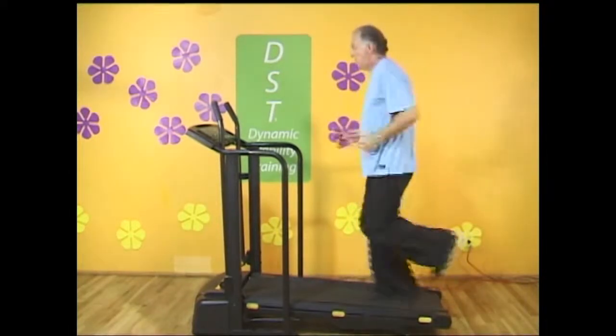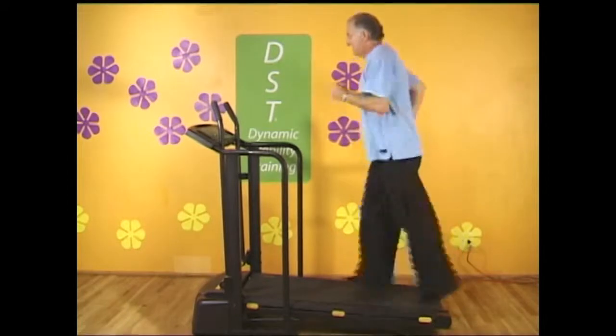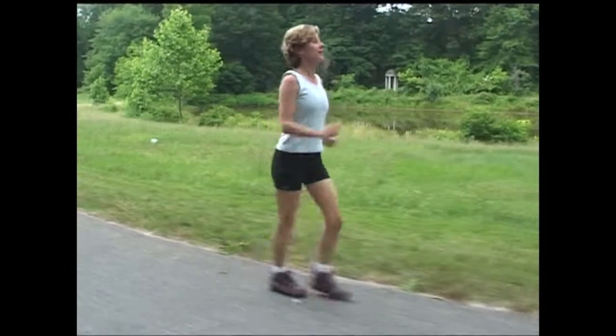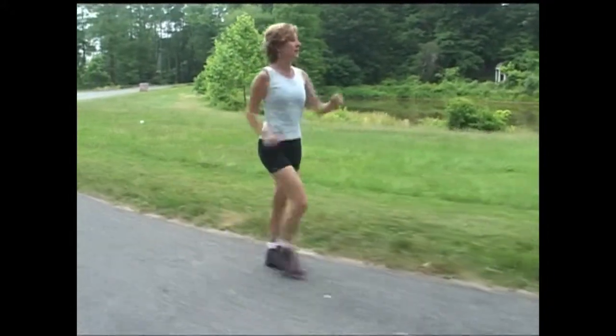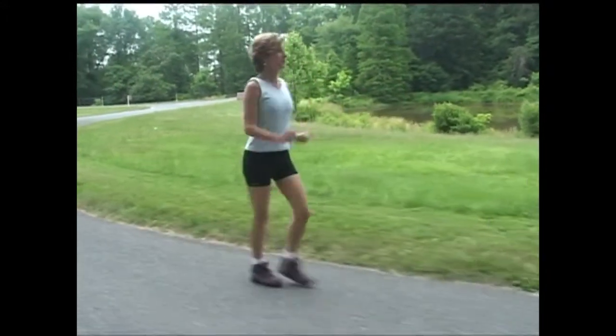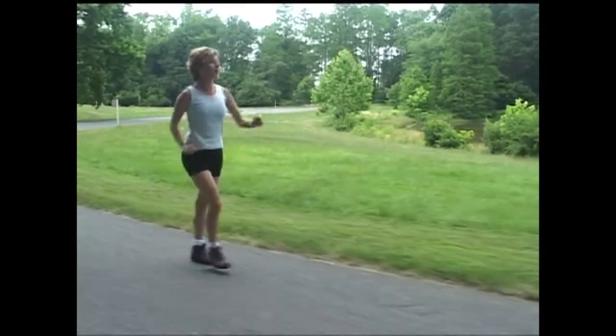What happens is, as we walk, we start to lean forward, which can lead to lower back pain. In addition, we start to take too long of a step, which leads to the weakening of knee ligaments. The constant heel-toe strikes lead to foot pain and ankle instability. So all of this combined can make walking and movement both damaging and painful.